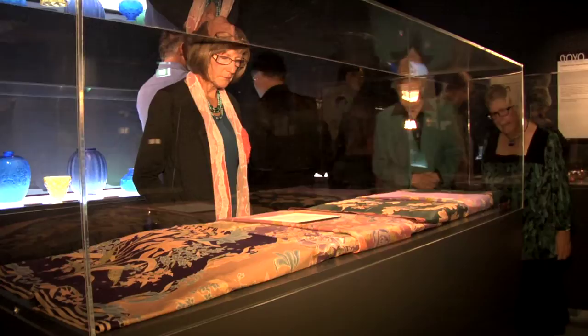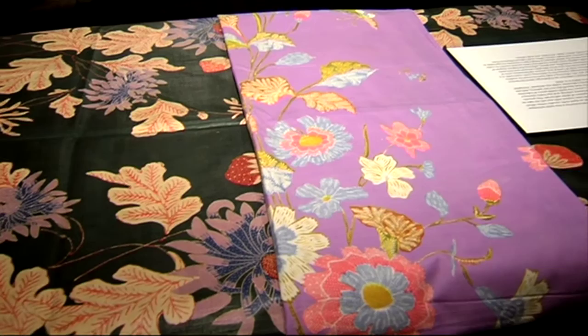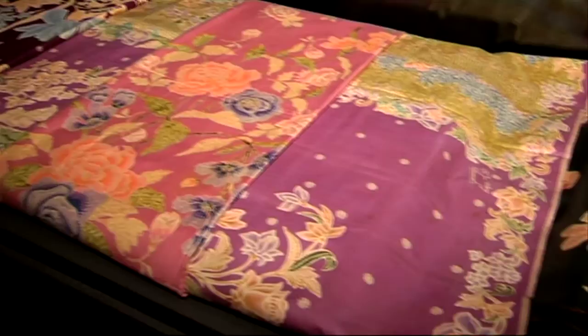This case displays some textiles from Java from the 1920s and 1930s. These batik textiles are very complex to make — they are a wax and dye process that can take several months to make a particular textile. This style of textile was much valued by the Indonesian Chinese women who wore them on special occasions.